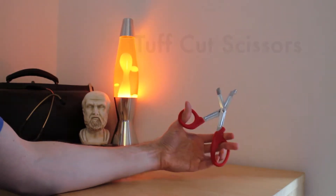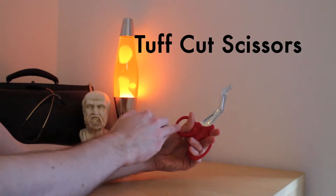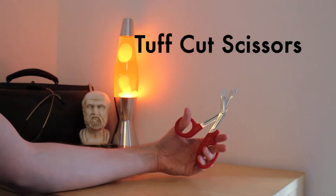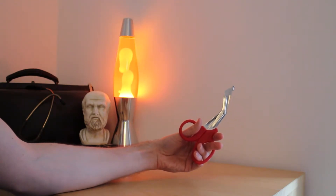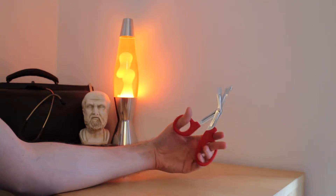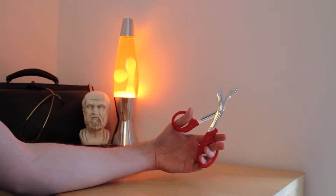These are tough cut scissors. The scissors have a plastic handle and a metallic blade setup. Indications for their use include achieving adequate exposure of a patient who has had traumatic injuries, as the tough cut scissors are used to take away clothes and other dense fabrics.